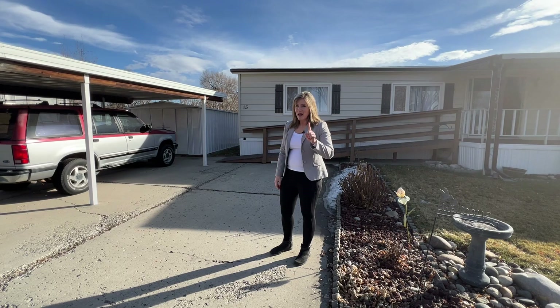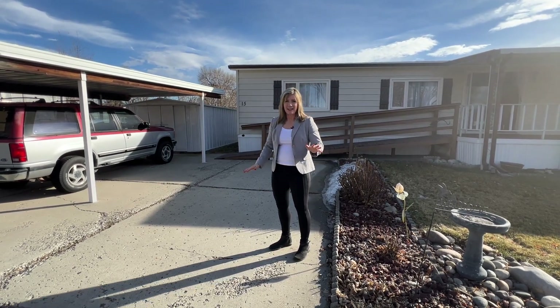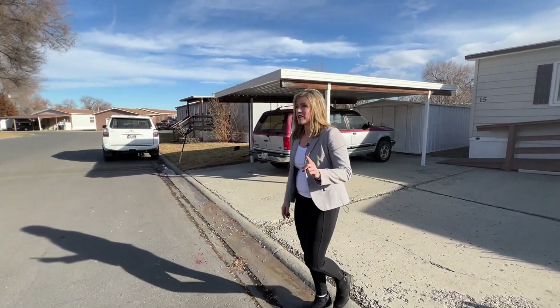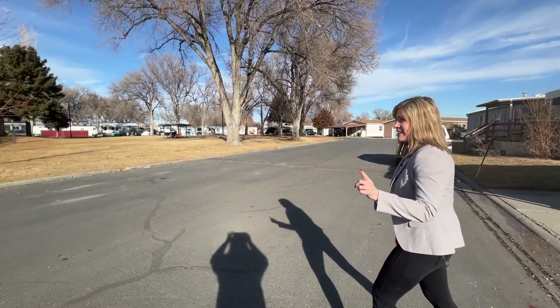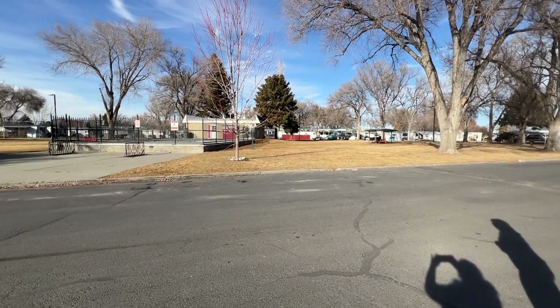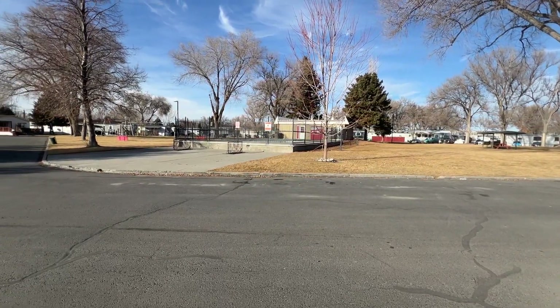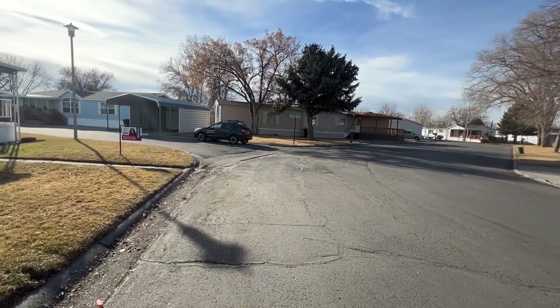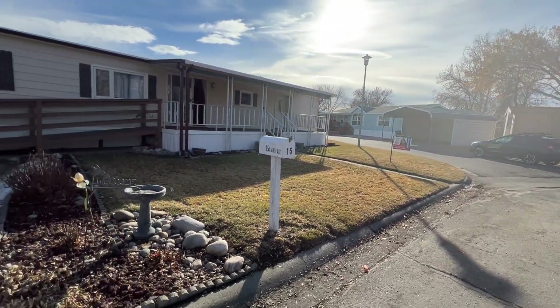But the best part about this place is it's in Casa Village Park. And right across the street, guess what there is? The swimming pool — and also a playground. What a wonderful outdoor paradise for you and your family.